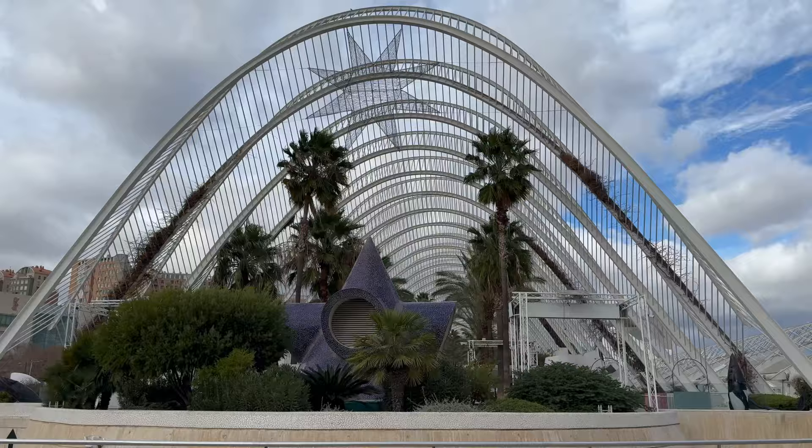We've just come out of the city. We got the tram to the other side of Valencia and we've come to this place called L'Umbracle - I'll put the name on screen because I'm not sure how you say it. We're walking in now.